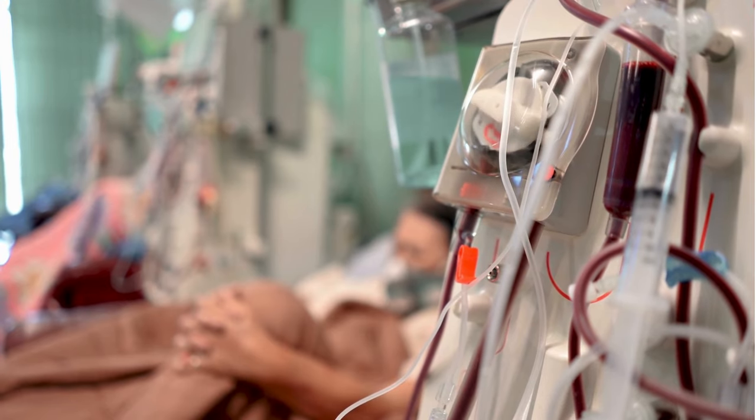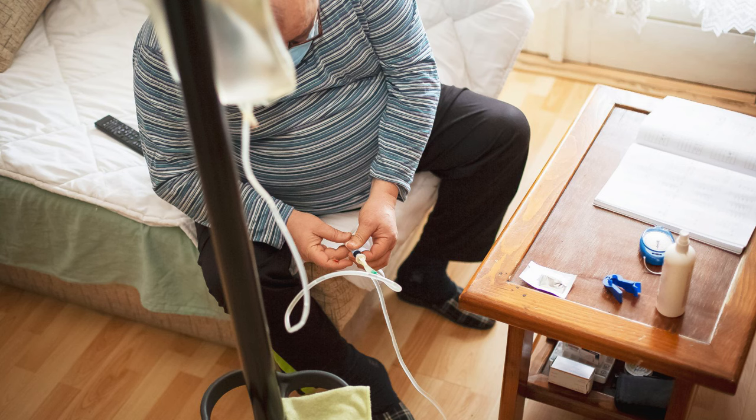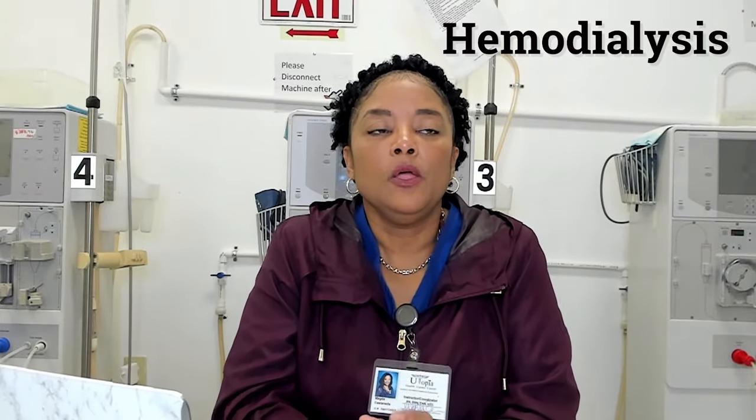Our program is the hemodialysis training program. As you may know, dialysis has different modalities — we have hemodialysis and we also have peritoneal dialysis. Although we do touch on peritoneal dialysis, go over it, have videos on it, and test you on it, the majority of the class is focused on hemodialysis. We also talk about transplant and other treatment options for patients with renal failure, but again, most of it is hemodialysis.